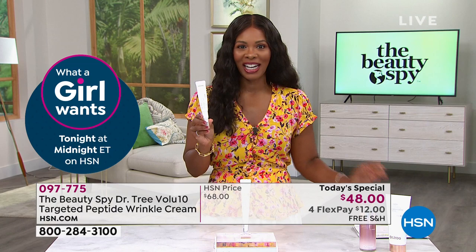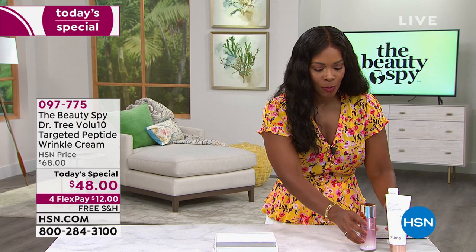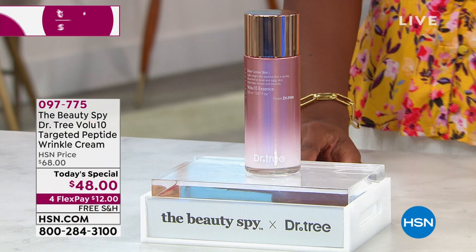For the Beauty Spy fourth anniversary here at HSN, we had to do something really big, so we brought you a world launch from Dr. Tree. Now let me share a couple of other items with you — also from Dr. Tree. This is the Volu 10 Essence.